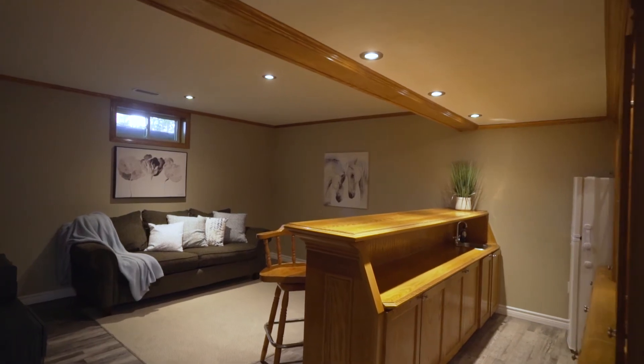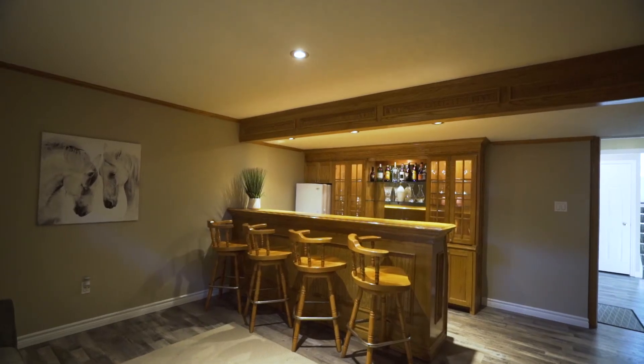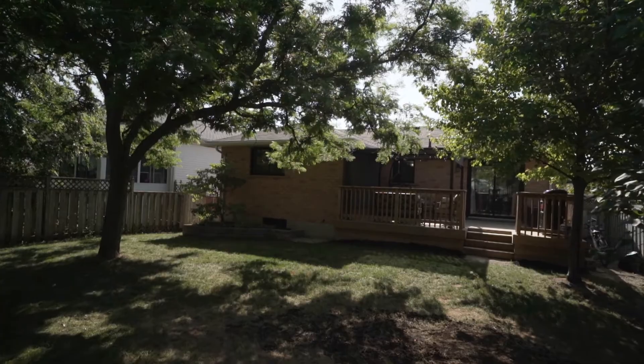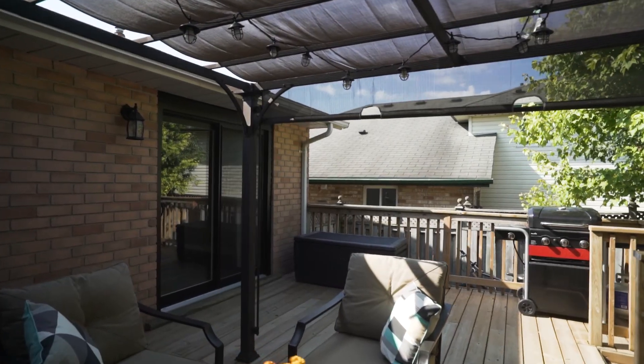Finally, I'm pleased to show you this beautiful backyard. It's large, fully fenced in, there's a newer pergola, a new deck, a new patio door, and there's even a stylish shed at the back. This home is a must see.